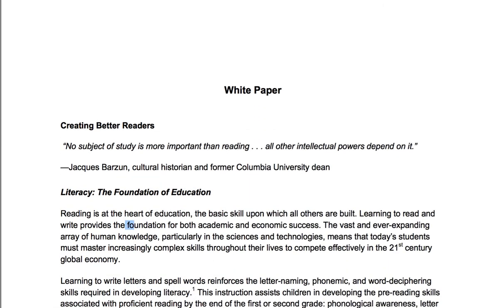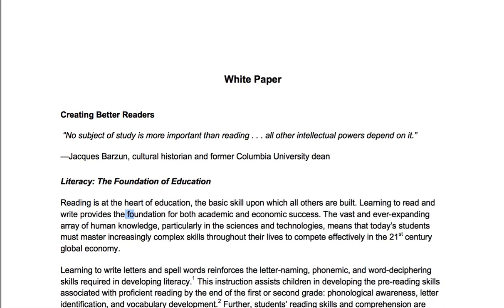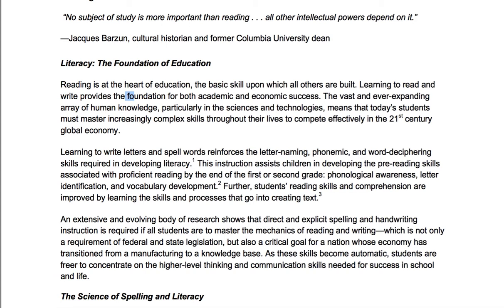I'm going to read this white paper. My real purpose is not to get you to listen to me, but rather to get you to get hold of this paper. I'll make a few minor comments. The paper begins: 'Creating Better Readers. No subject to study is more important than reading. All other intellectual powers depend upon it. Literacy: the foundation of education. Reading is at the heart of education, the basic skill upon which all others are built.'